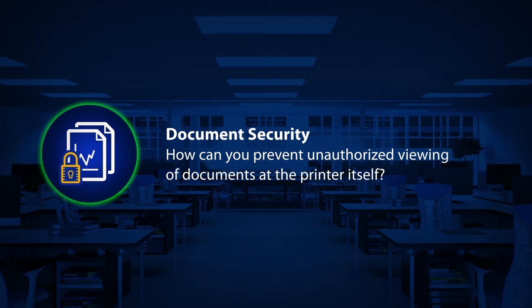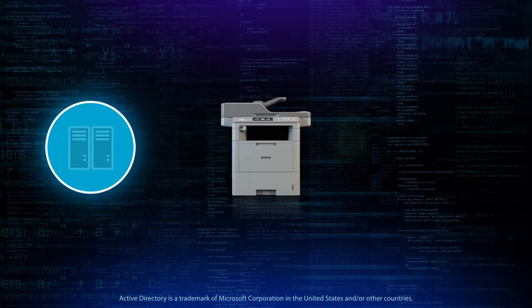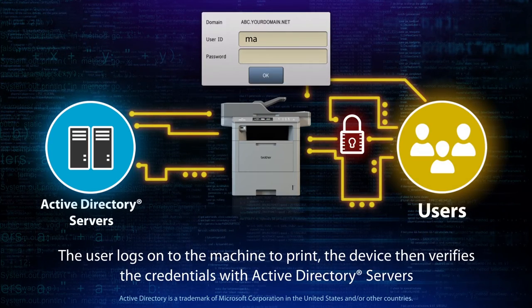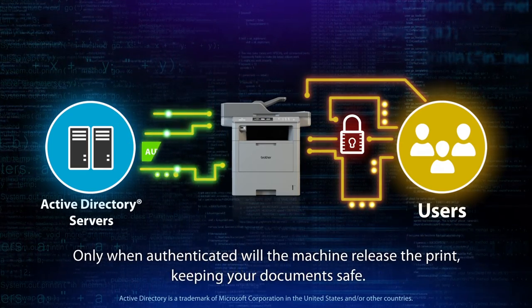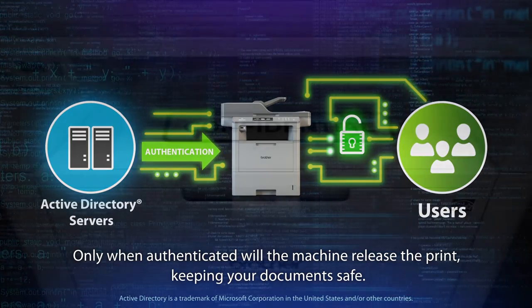Document Security: How can you prevent unauthorized viewing of documents at the printer itself? Active Directory authentication can also store print jobs so that they can only be released to print if the user enters their user ID and password. When receiving a request, the machine will only release a job after it uses the Active Directory server to authenticate the user. This ensures your confidential information will never be left physically unattended.